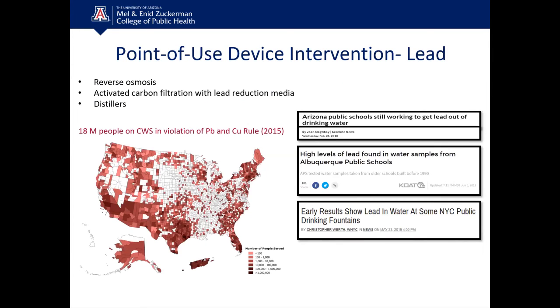Lead exposure has been widespread since Flint. Monitoring at schools and hospitals across the U.S. shows exposure at very high levels. A map shows areas where approximately 18 million people on community water supplies are drinking water in violation of the Lead and Copper Rule. The darker areas on the map represent greater concentrations, with the darkest areas serving over a million people — meaning some regions face very high lead exposure.